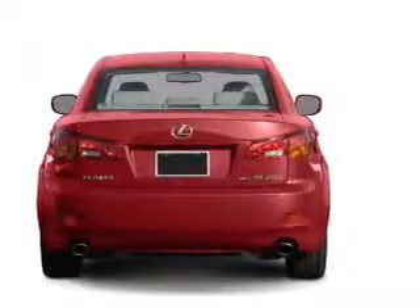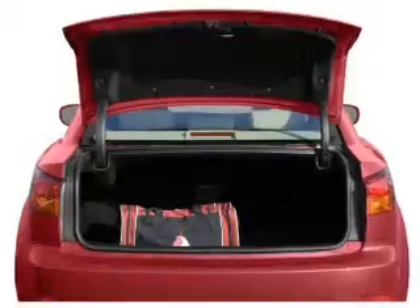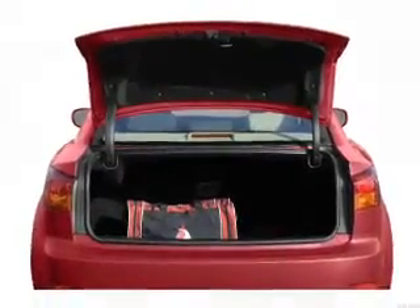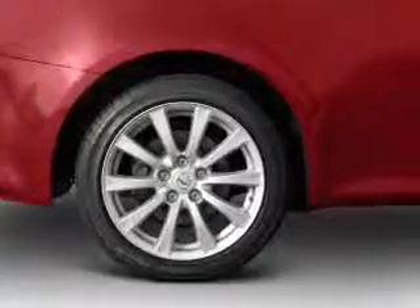Navigation included to help you get to your destination with ease. Stand out from the crowd with premium wheels. Get advanced listening benefits from the premium sound system. You will appreciate the safety feature of anti-lock brakes.